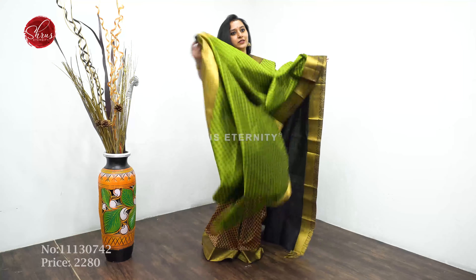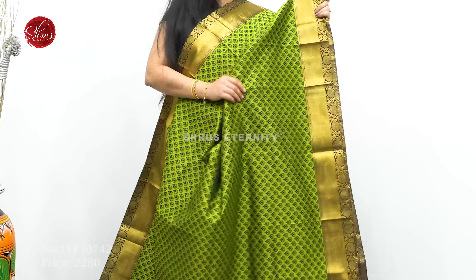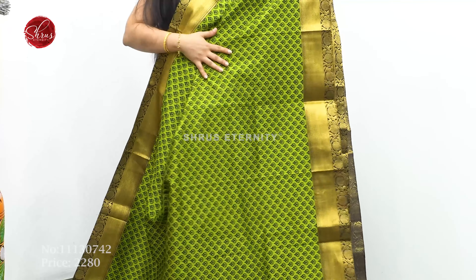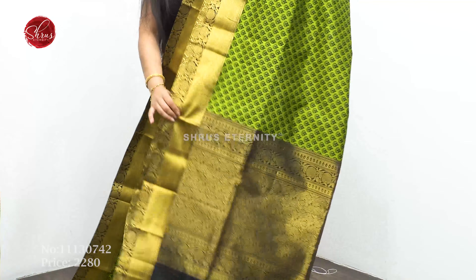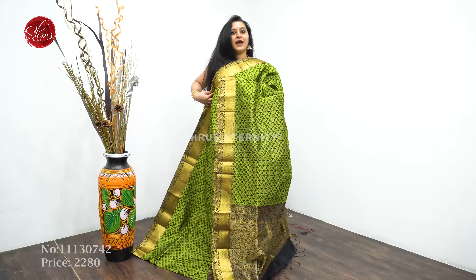Next we have a green with a black. Kanchi borders on either sides of the saree, very pretty black color thread woven floral patterns all over the body. It comes with a jari pallu and a plain black color blouse. Priced at $2280.